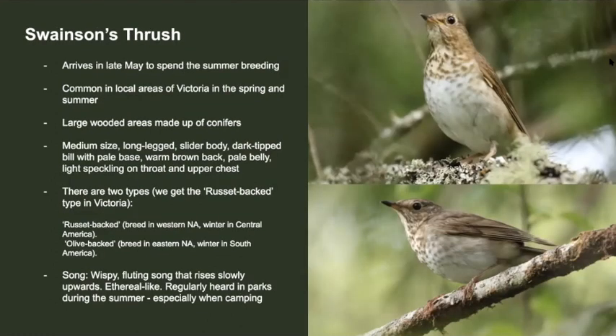The Swainson's thrush is one of the last to arrive in Victoria for the summer. They're a common local breeder found in large wooded areas across Victoria. Their medium size, long legs, slender body, brownish back, spotting on the throat, and white underside help you tell them apart from other species. Their song is characterized by an upward rising melody which almost sounds like a weird flute. I'm sure you've heard these guys while camping out near Sooke or Malahat. Take a listen.